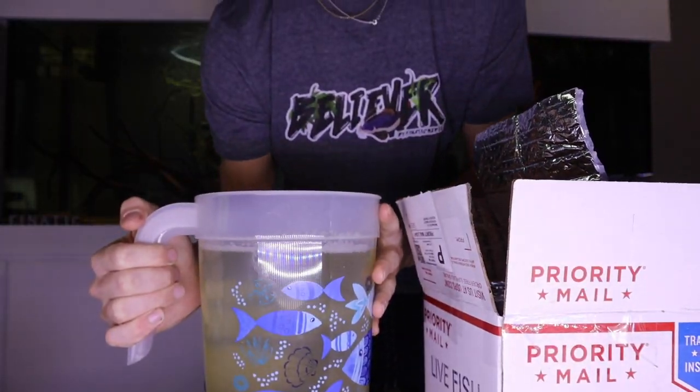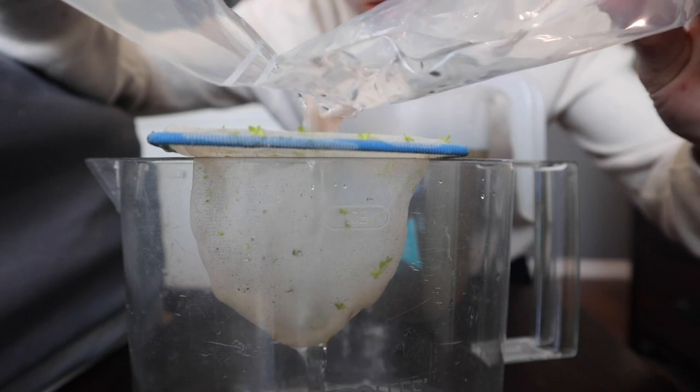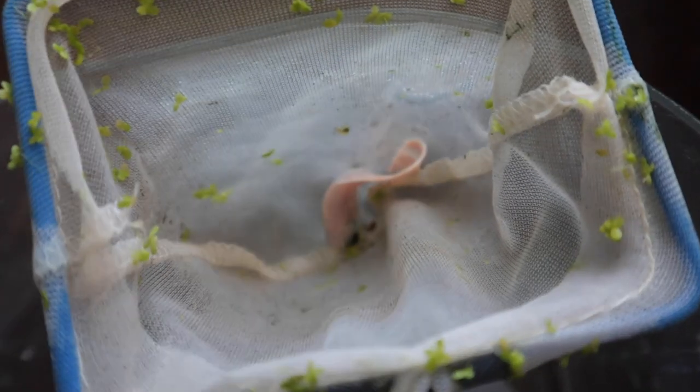Now that we got that out of the way, I ended up putting it into the tank. Here you go — there's our old betta and our new betta. I think it's so sick.